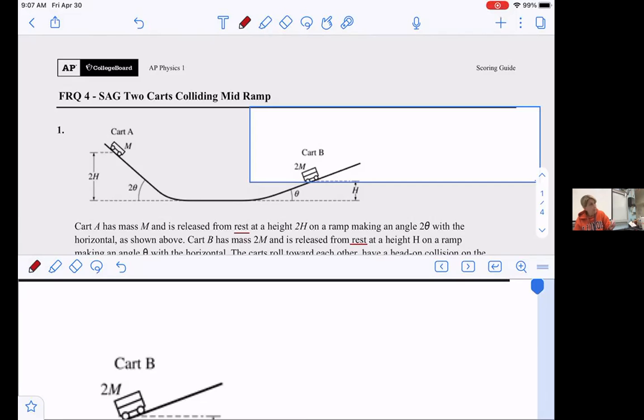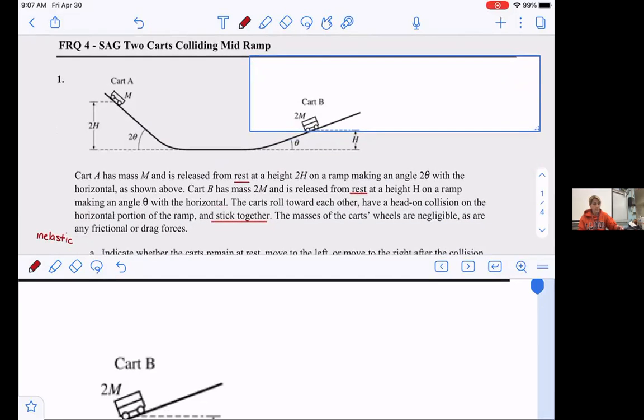Let me jump in here. One thing that people have done wrong in the past is combining cart A and cart B into one conservation of energy problem — doing gravitational PE of A plus gravitational PE of B plus KE of A plus KE of B. That's the wrong approach. They're both rolling down independently of each other, so don't combine those energy ideas together. We'll get to the momentum part separately.